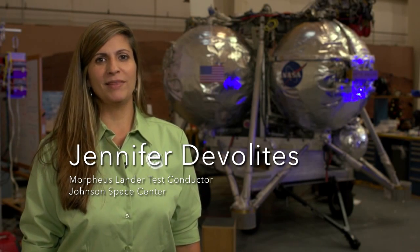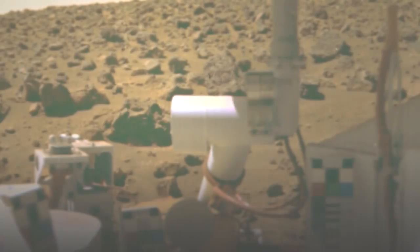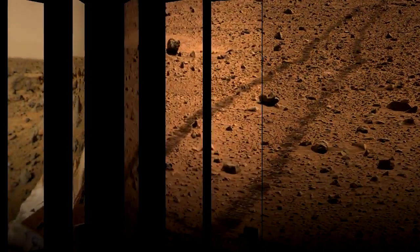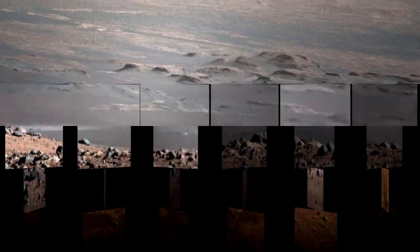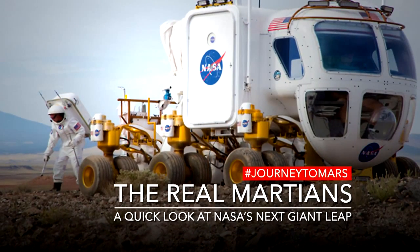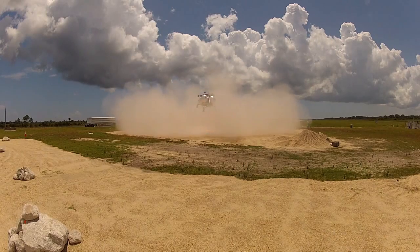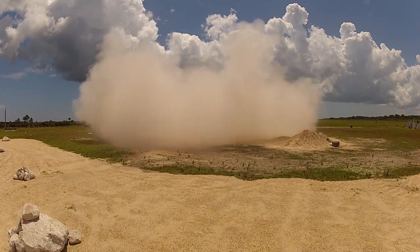I'm Jenny Develites and I'm the Morpheus Lander Test Conductor and Systems Engineering and Integration Lead. Morpheus is the world's first prototype lander with liquid oxygen, liquid methane propulsion. One of the really exciting aspects of this project is that it's a rocket and it flies. We get to light an engine and there is smoke and fire.